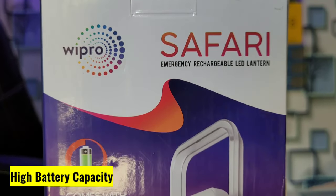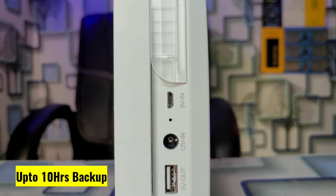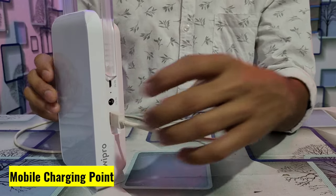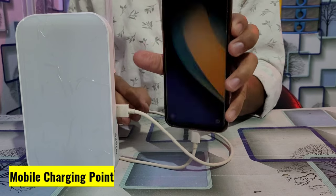Hello guys, I am Satyam and in this video I am talking about the Wipro Safari Emergency Rechargeable LED LAL10. The LED LAL10 comes with a 7200 mAh powerful battery which keeps up to 10 hours of backup. Because of its powerful battery, it comes with an inbuilt mobile charging point to charge a mobile phone as and when required.